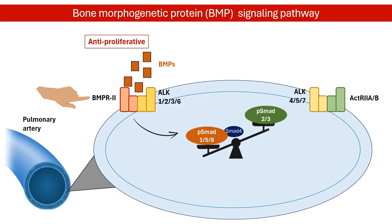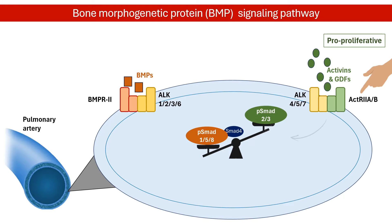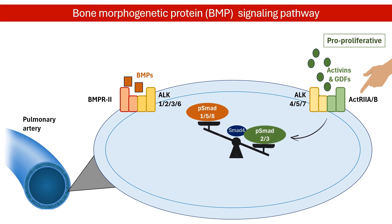This antiproliferative pathway acts like a brake, slowing down cell growth within the arterial walls. The proproliferative pathway involves activin receptor-like kinase and SMAD2 and 3 signaling, and acts like an accelerator, promoting cell growth.